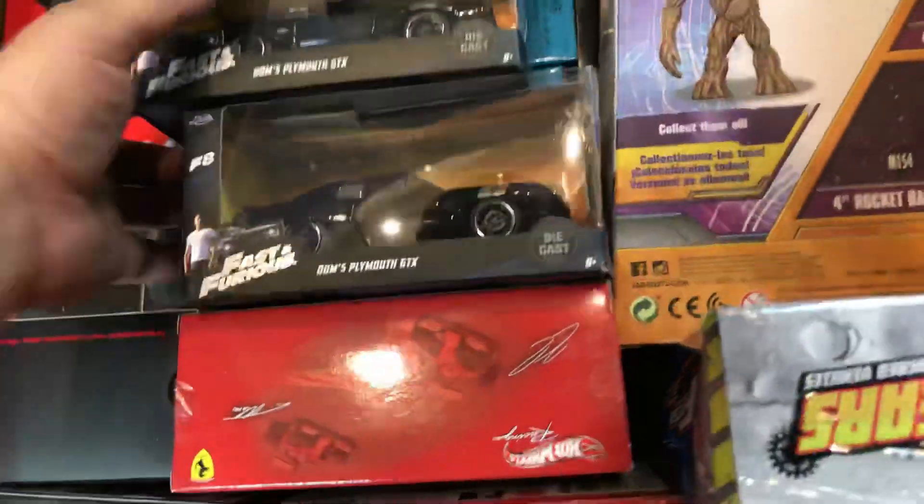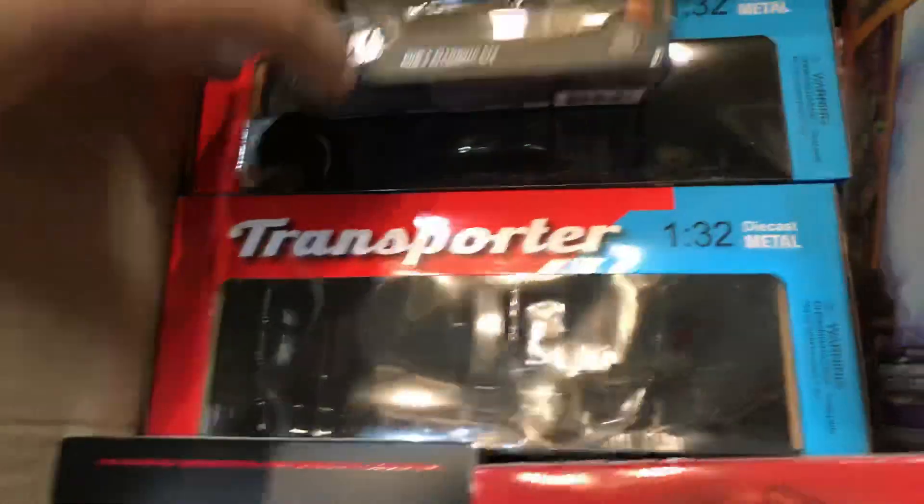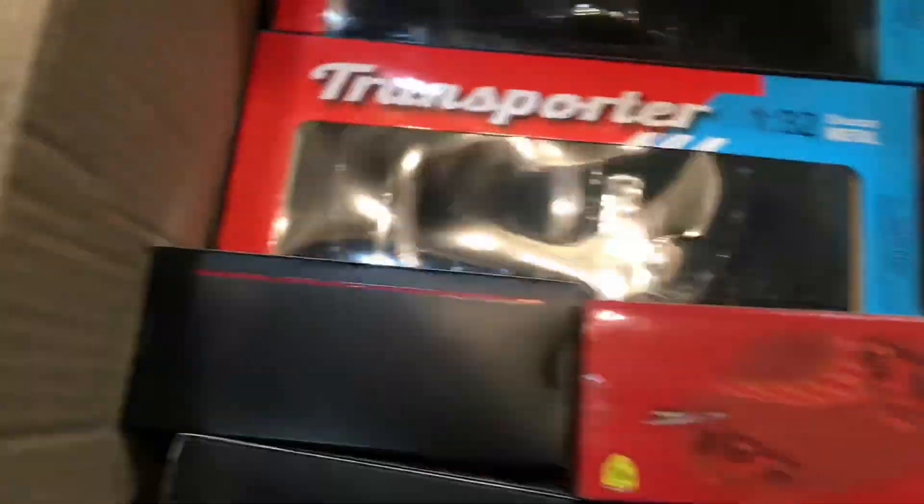That's JDM. Fast and Furious — Dom's Plimbis GTX. Fast and Furious Dom's GTX — that's coming out with Hot Wheels right now. What else do I see in here? Motorcycle Suzuki. Yes, I have that too.